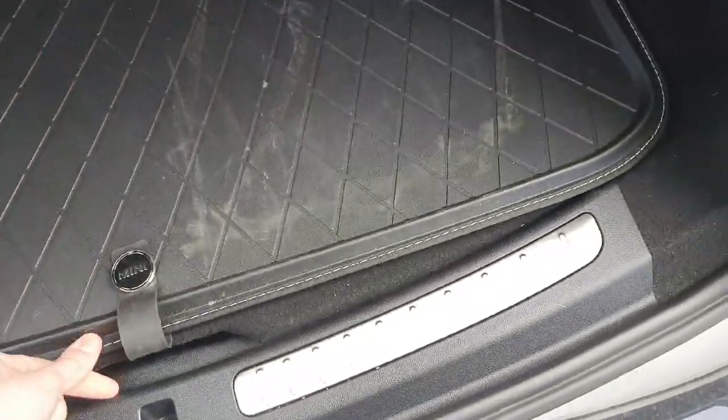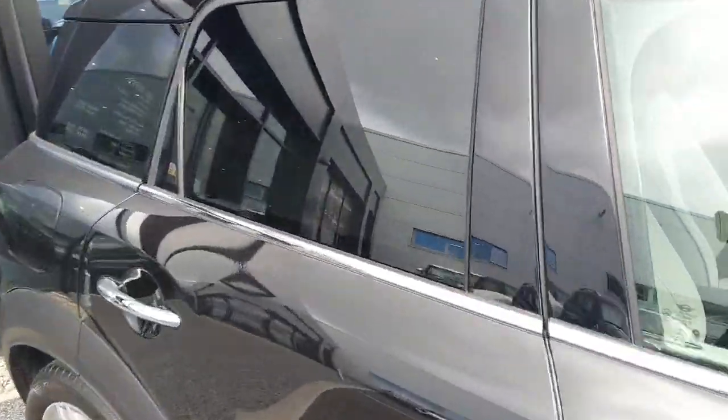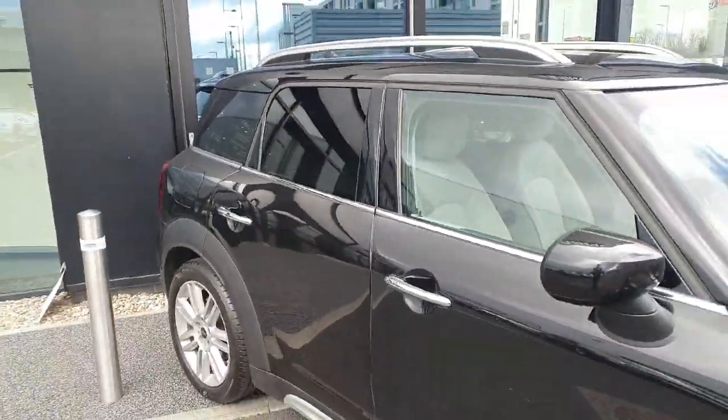Popping around to the rear of the vehicle, as we can see we have plenty of boot space back here and we have our charging cables and everything down there. We also get some protection on the rear glass so they are darkened, again really tying this car together.